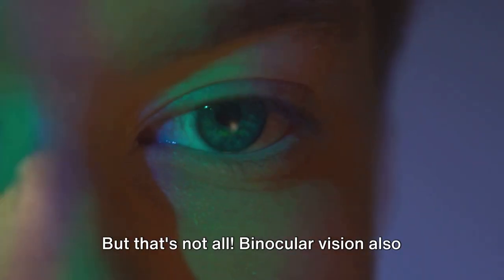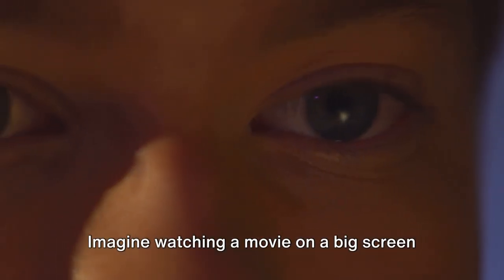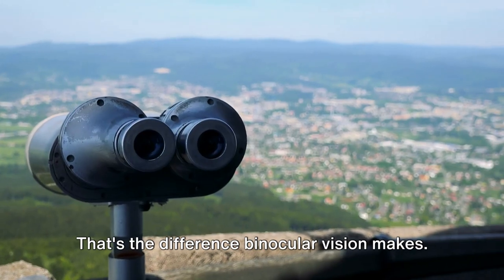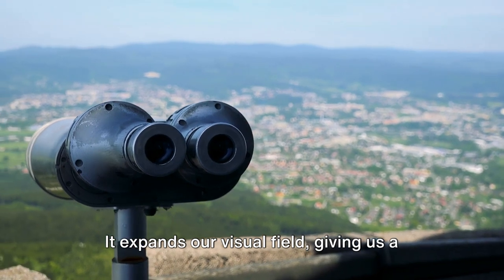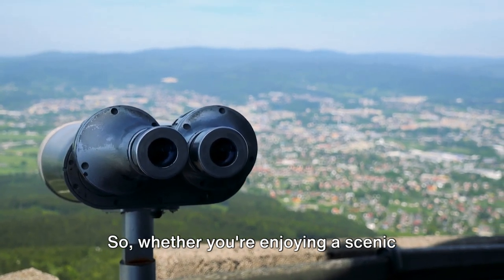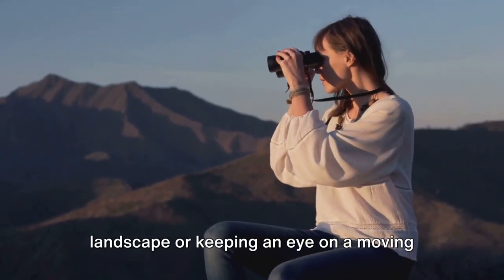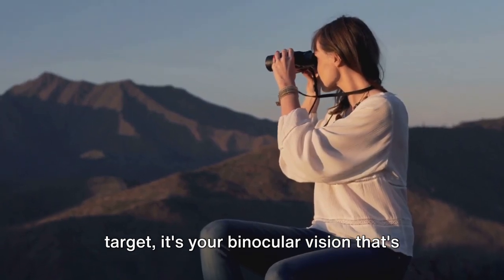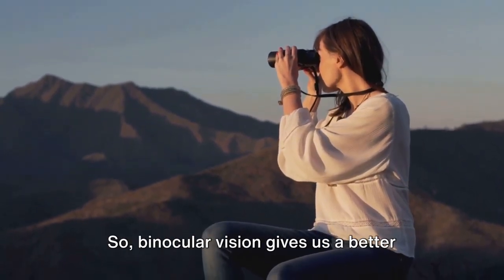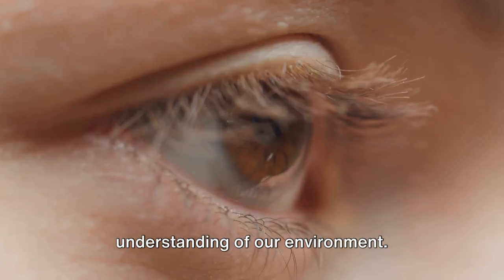But that's not all. Binocular vision also gives us a wider field of view. Imagine watching a movie on a big screen versus a small TV — that's the difference binocular vision makes. It expands our visual field, giving us a panoramic view of our surroundings. So whether you're enjoying a scenic landscape or keeping an eye on a moving target, it's your binocular vision that's doing the heavy lifting.